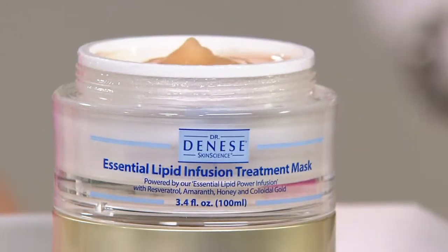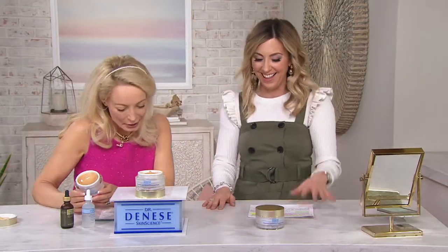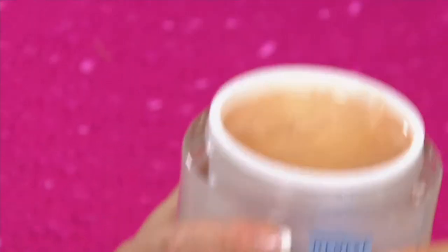Just looking at it, it looks like liquid gold inside. There is, actually, colloidal gold inside. Yes, as a matter of fact, you are very intuitive. Colloidal gold, honey, which is the ultimate hydrator, hyaluronic acid, resveratrol, phytonutrients — and it just is a remarkable product.